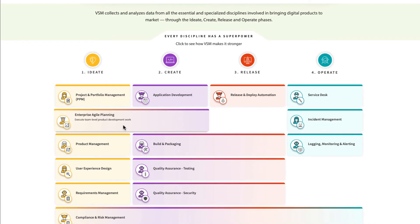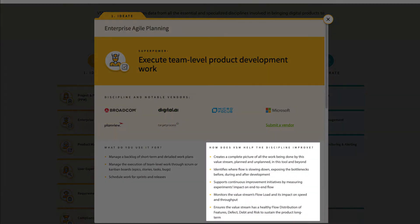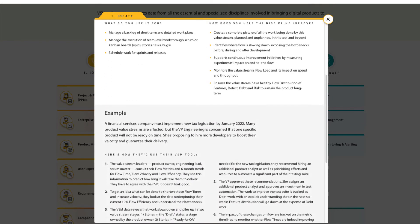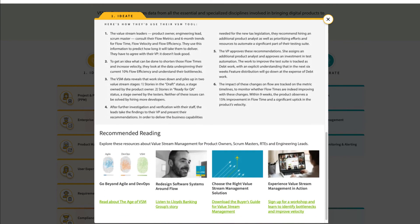This is interactive content where you can explore what each discipline excels at and how VSM complements that work by feeding you insights about the changes and investments you can make to improve your flow and increase your impact. For each discipline, you'll find a tangible, practical example of using VSM in a real enterprise use case, as well as some recommended reading should you want to learn more.